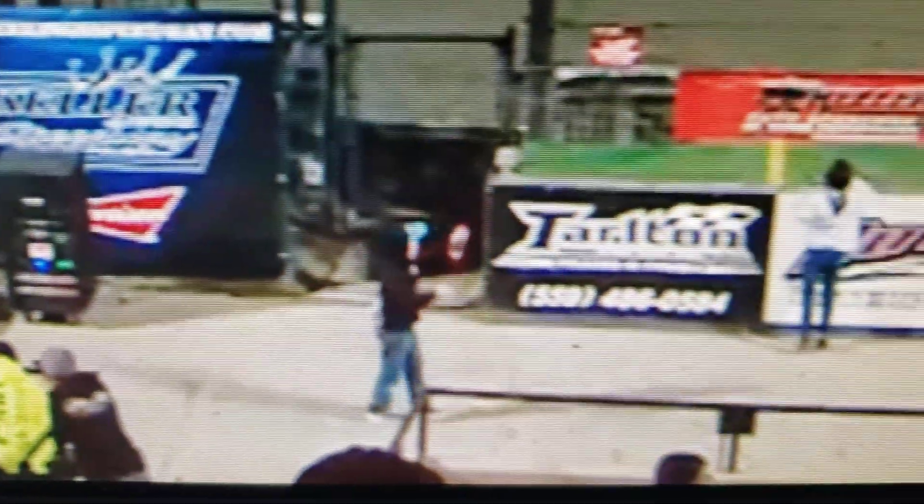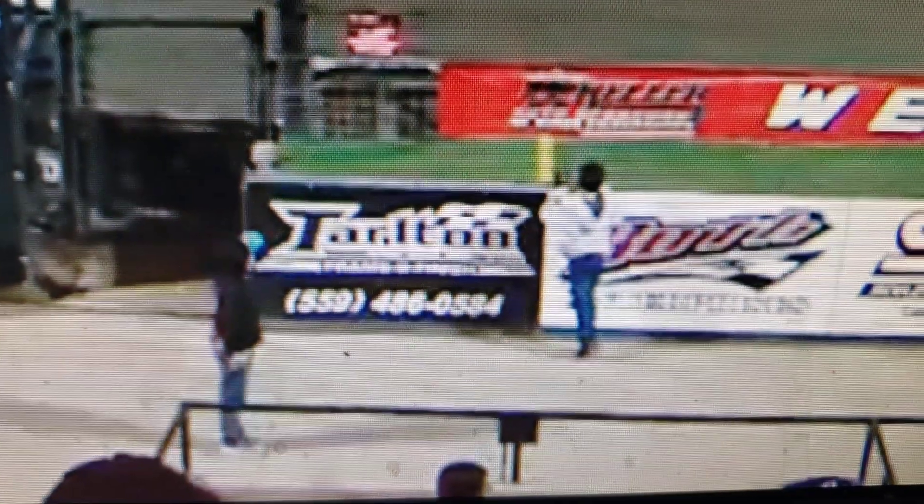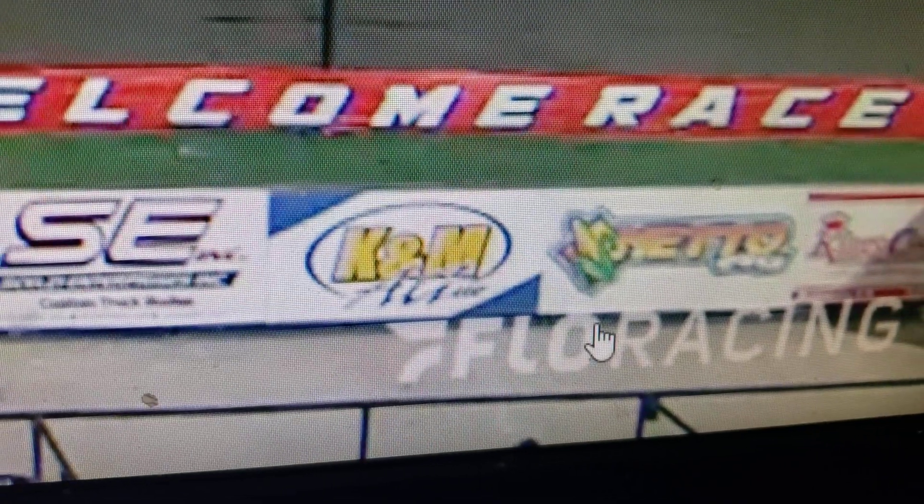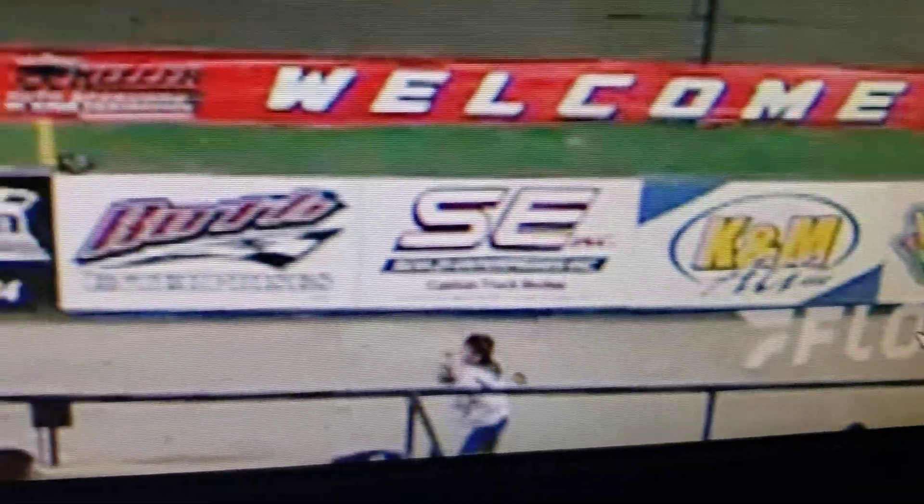The USAC CRA non-wing sprint car is there on Friday night. So it's a double-dip weekend in the Central Valley next weekend — Tulare on Friday, Hanford here on Saturday. Both racetracks are working together on the schedule this year to try to have as many of those double-dip weekends as possible.